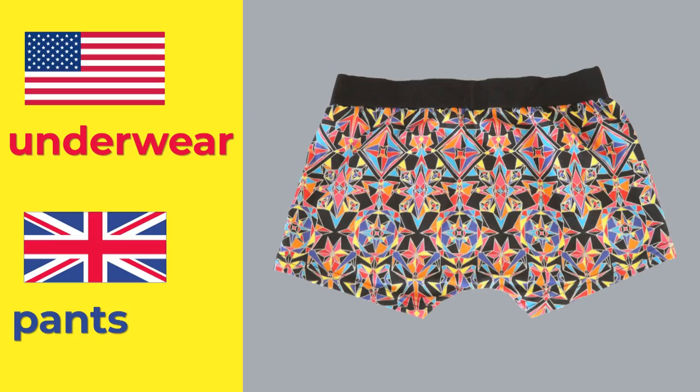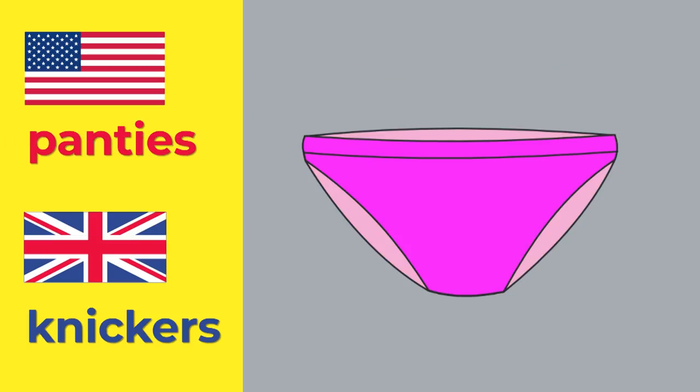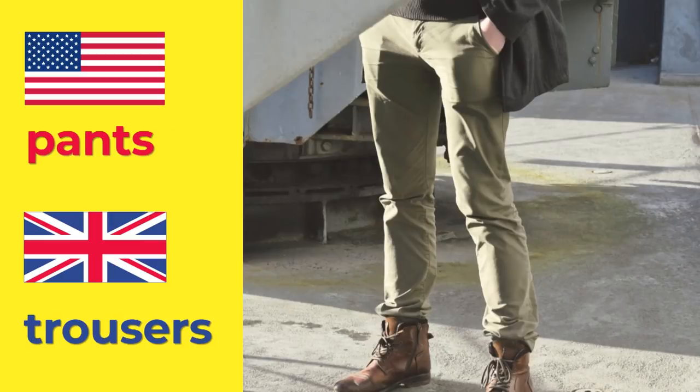It's underwear. And I'd call them pants. Really? These are ladies ones. Panties. Knickers in British English. And what are they? They're pants. These are trousers. Underwear. Pants. Panties. Knickers. Trousers.